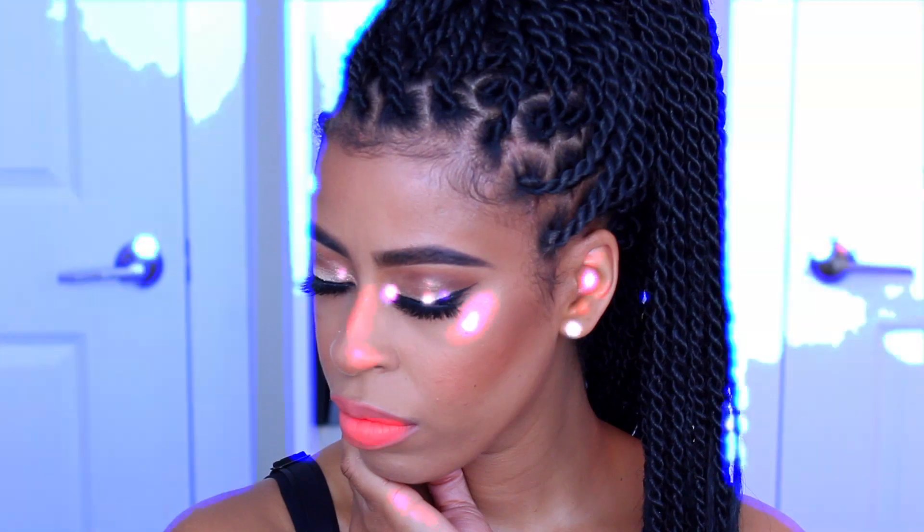Hi guys, welcome back to my channel! Today I'm going to be doing a summer glam look. If you guys are interested in rocking this fabulous look for the summertime, keep watching.